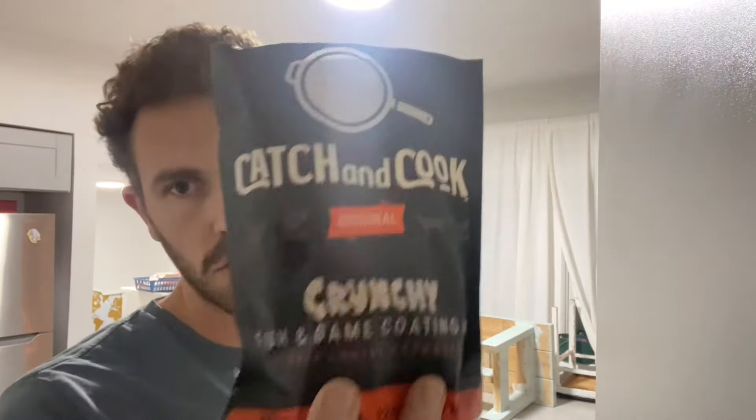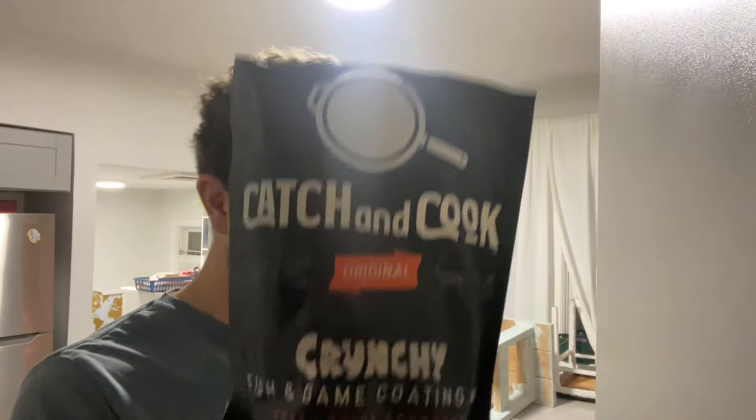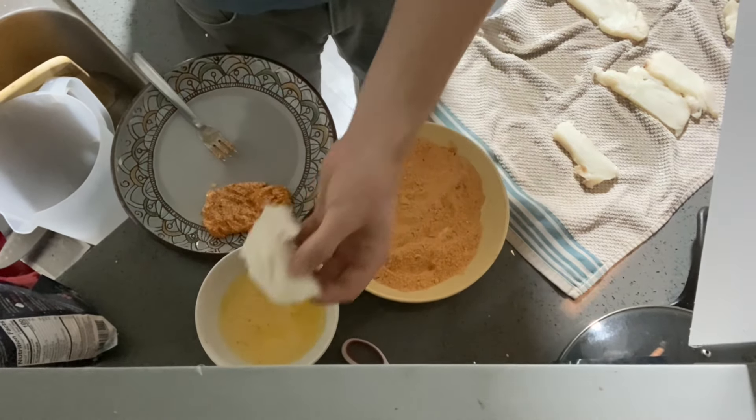Welcome to my cooking show! We're trying crunchy today — I am excited to get crunchy up in here. It's real simple. We're using halibut today. If you haven't seen those videos of us catching halibut this past summer, you need to check those out. We caught a fish over 100 pounds — pretty cool!